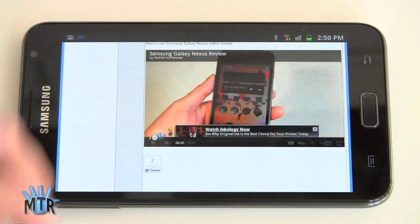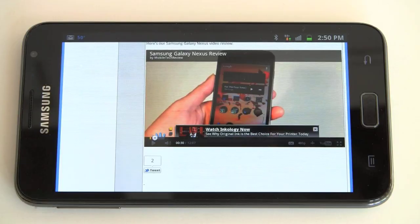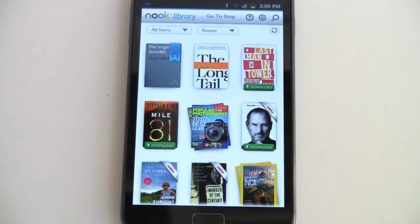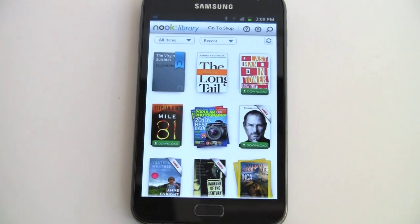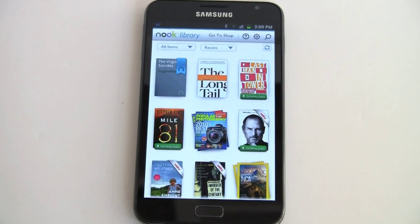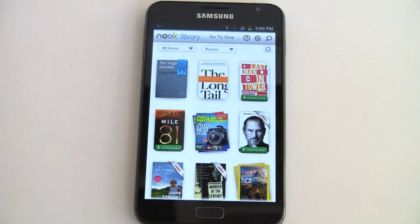Of course you can use the mobile YouTube player, which these days serves very high quality videos as well. Obviously one of the big attractions for this product is e-book reading — you've got a big screen and you don't have to turn the page every two seconds. We have Nook, Kindle, and Aldiko all loaded — they work fine. We're going to take a look at Nook right now.